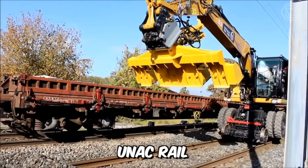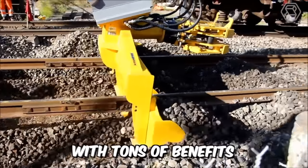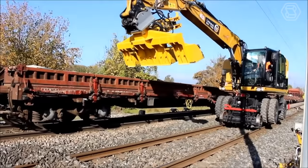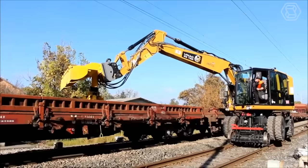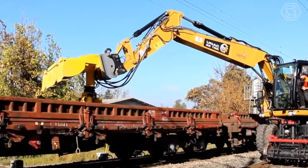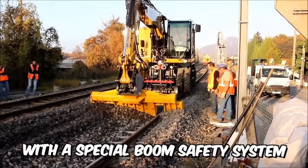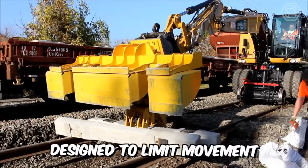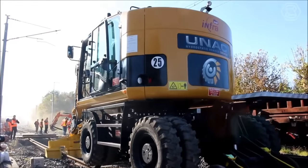The UNAC Rail Model 22 TRR is a railroad excavator with tons of benefits. The machine is capable of lifting heavy loads up to 6 tons, has two motorized rail axles for hydrostatic movement and braking, and is equipped with a special boom safety system designed to limit movement when working under live wires.